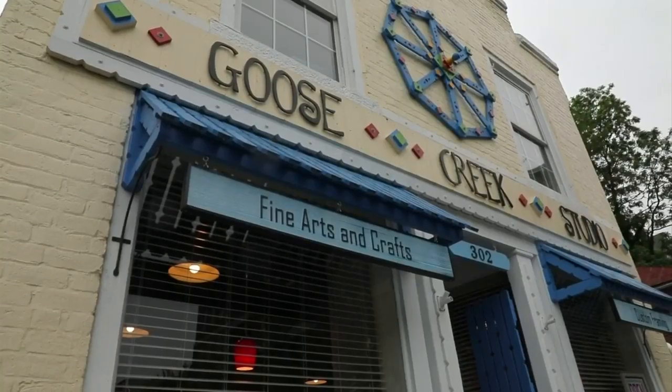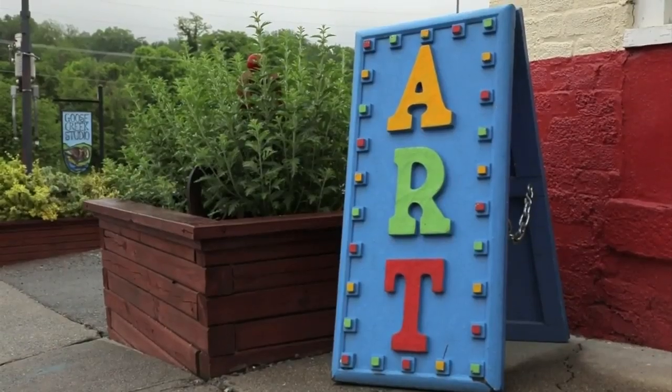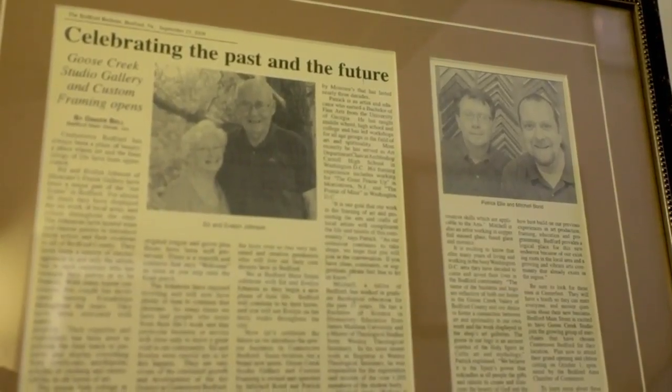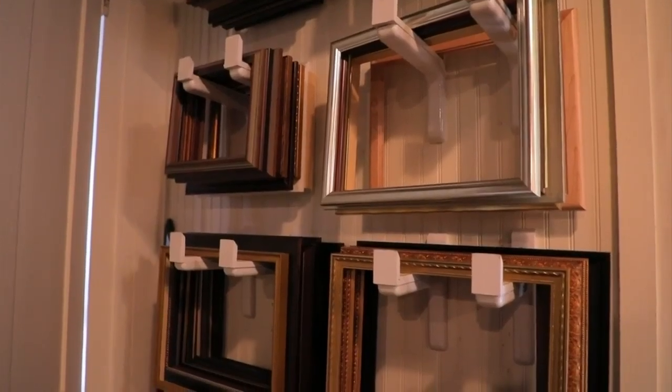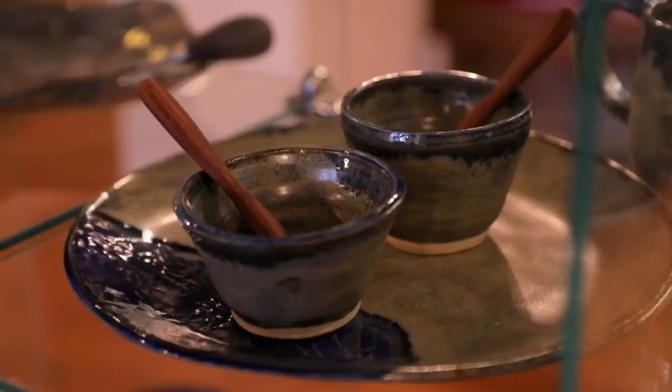I started my journey here at Goose Creek Studio, owned by Mitchell Bond. We're standing inside your beautiful studio — it's called Goose Creek Studio. We bought a framing business from a couple that had had a framing shop in town for 30 years. We thought we were just going to be doing framing. We invited local artists to come in and show work, and they came out of the woodwork. Now we have almost three dozen local artists that we show here.